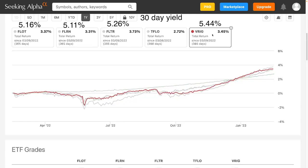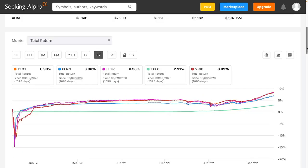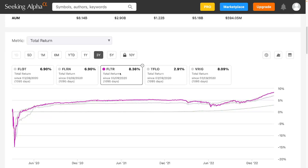VRIG is sort of a cross between FLTR and the Bloomberg index funds — it came in at 3.45%. Looking at the three-year total return, FLTR did the best at 8.36%. Then FLRN and FLOT are basically identical because they're the same index and the same fee, roughly 7%. TFLOW was around 3%, and VRIG is just slightly below FLTR.